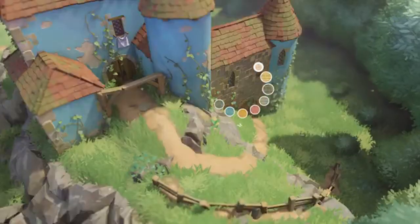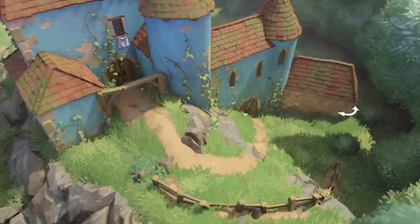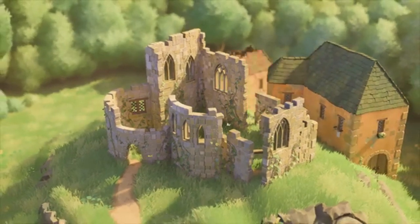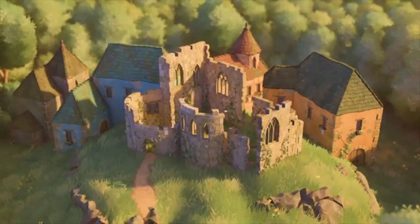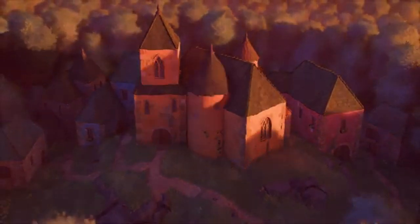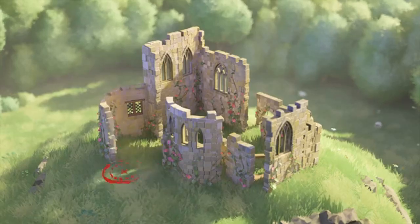Thomas described Tiny Glade as a game that doesn't try too hard to engage players, allowing them to immerse themselves in a cozy virtual environment. The game provides players with tools to create and explore at their own pace, similar to playing with Lego bricks. Anastasia added that their goal is to offer players the right building tools to inspire storytelling within the game, with each feature designed to provide a unique and enjoyable experience, validated by how many stories they can tell.